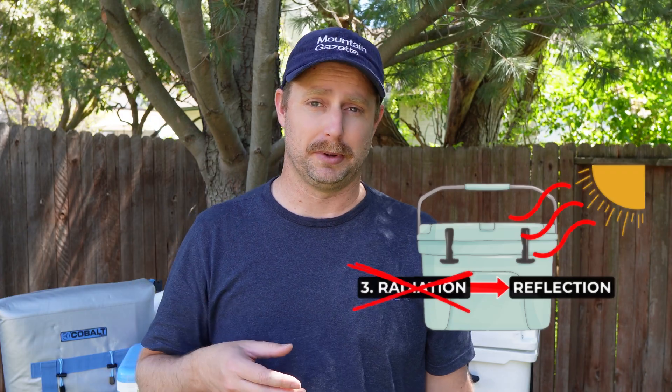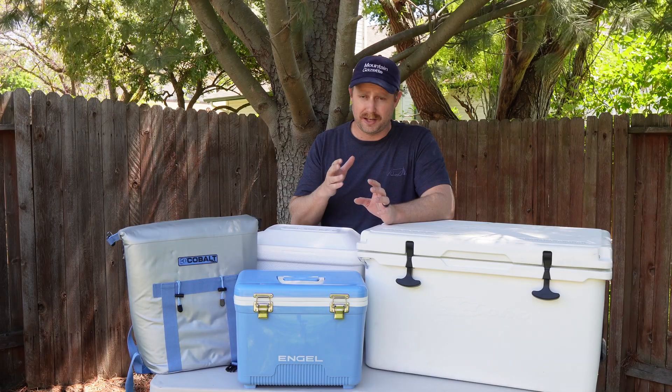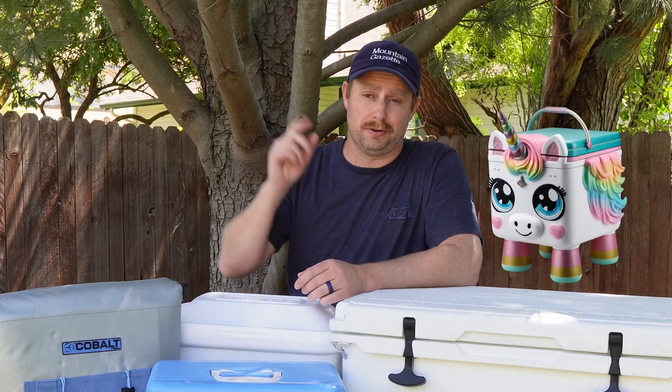Though some do have reflective liners like mylar, for example. Most coolers do well at reducing one or two forms of heat transfer, but I have yet to find an ice chest that earnestly combats all three. A veritable unicorn that would be.